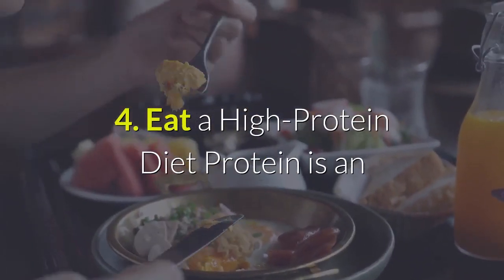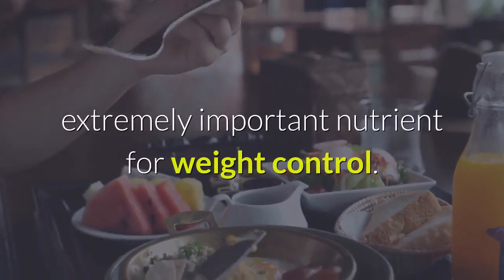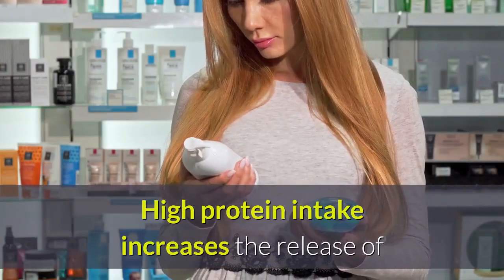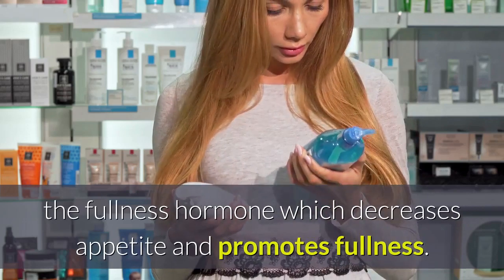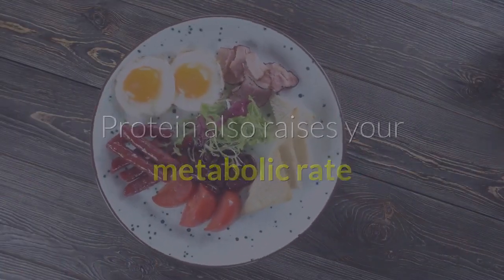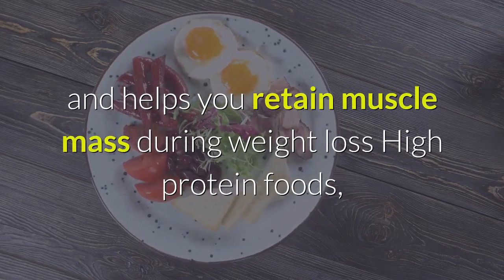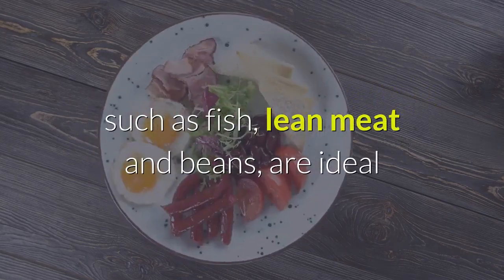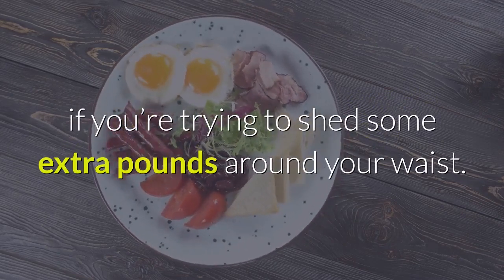4. Eat A High Protein Diet. Protein is an extremely important nutrient for weight control. High protein intake increases the release of the fullness hormone, which decreases appetite and promotes fullness. Protein also raises your metabolic rate and helps you retain muscle mass during weight loss. High protein foods, such as fish, lean meat, and beans, are ideal if you're trying to shed some extra pounds around your waist.